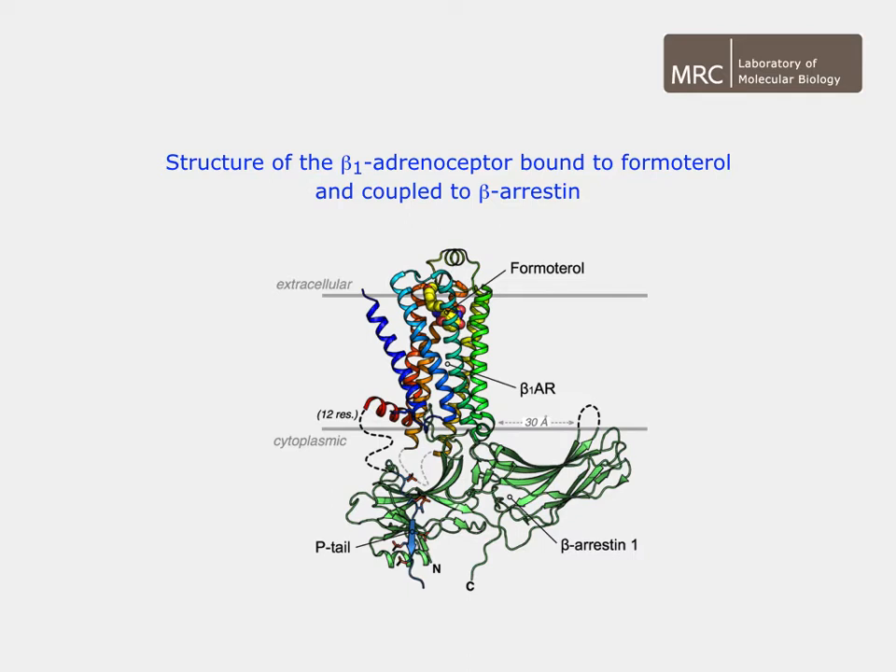More recent work focused on the structure determination of the beta receptor in nanodisks coupled to arrestin. The 3.3 angstrom resolution cryo-EM structure identifies the GPCR-arrestin interface formed by the finger loop of arrestin, which differs in conformation from that observed in arrestin-coupled rhodopsin.